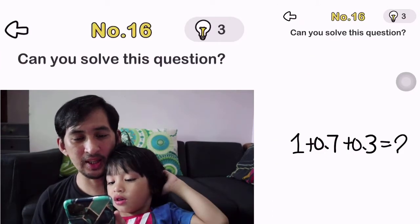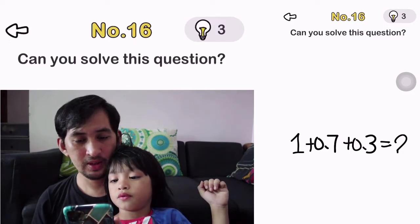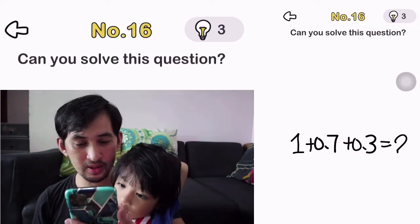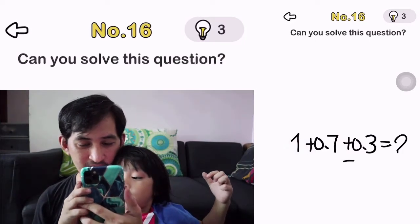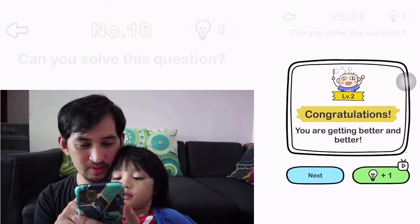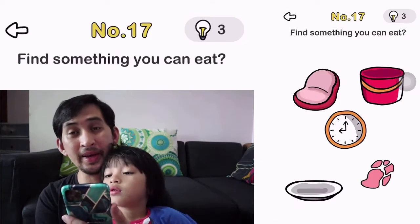Number 16. Can you solve this question? Yeah. I can pick this number. One... Oh, I didn't see the equation. Okay.